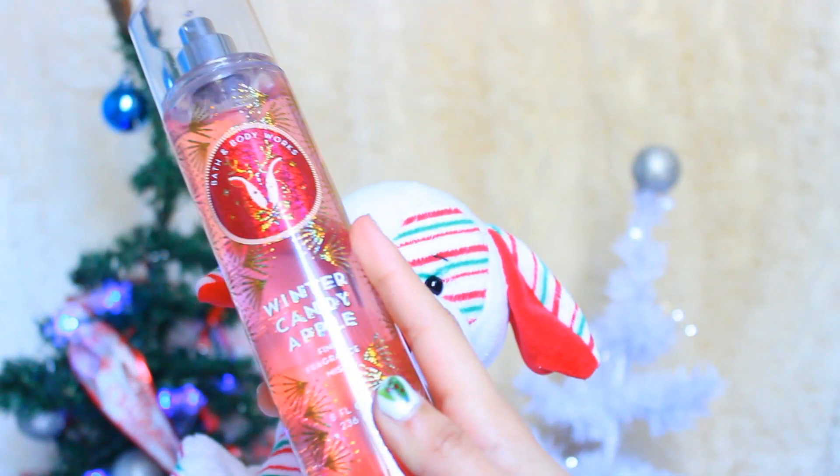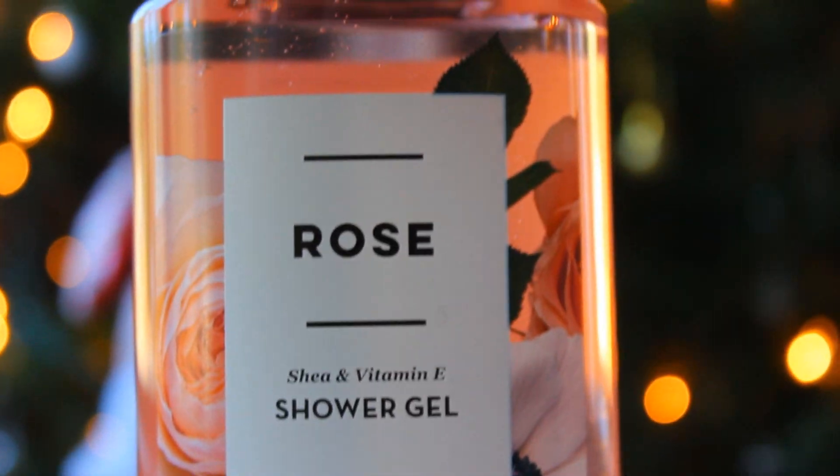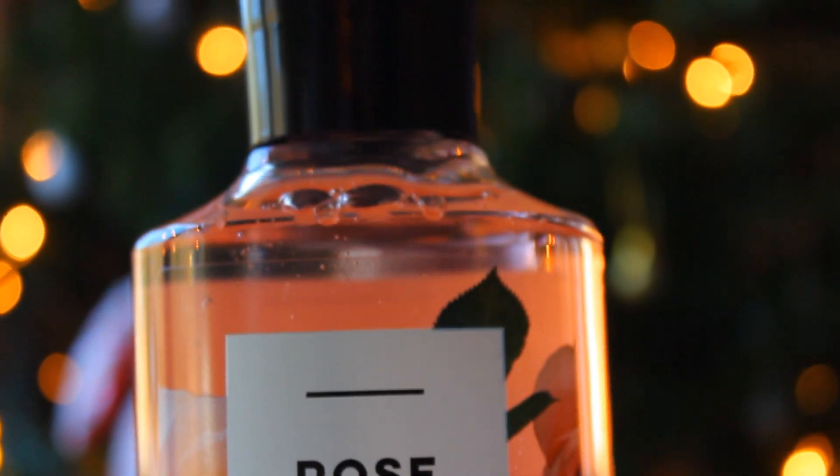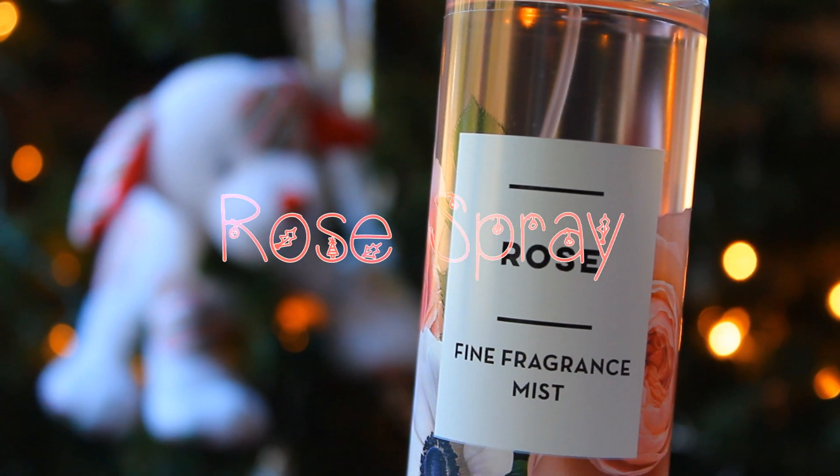This is actually my favorite winter scent for Bath & Body Works. Every time I smell this, I think of Christmas. I also got this shower gel in the scent of rose, and accompanying the rose shower gel, I also got the fine fragrance mist for rose as well.